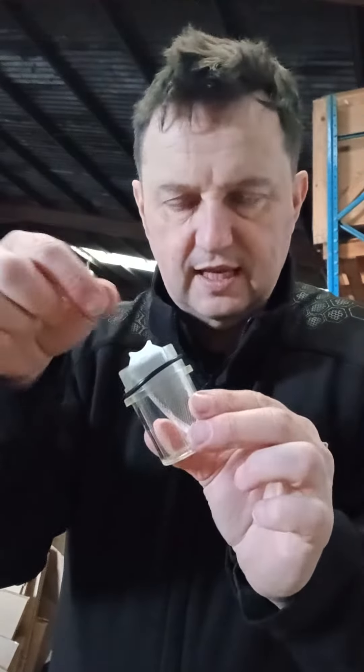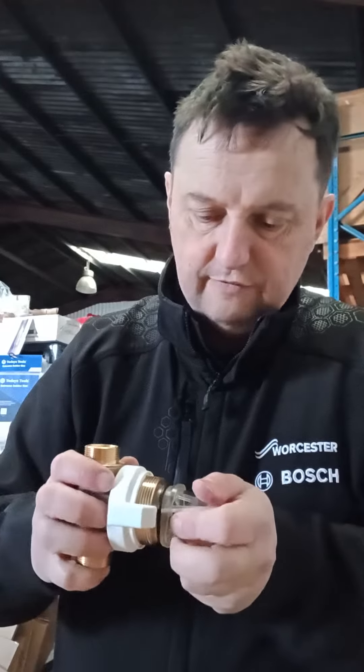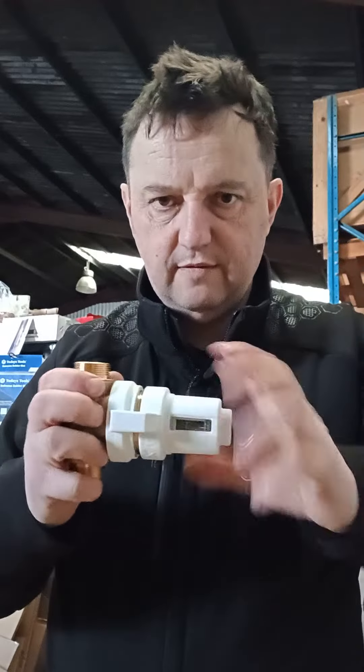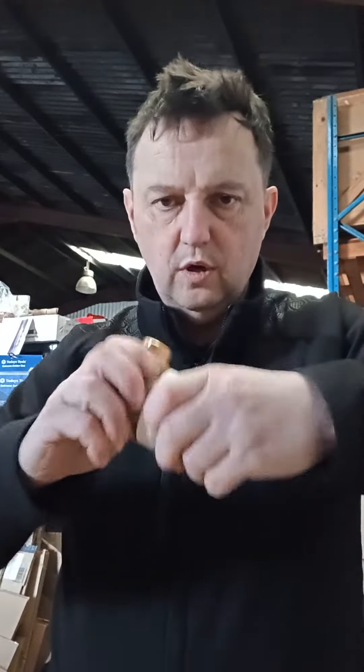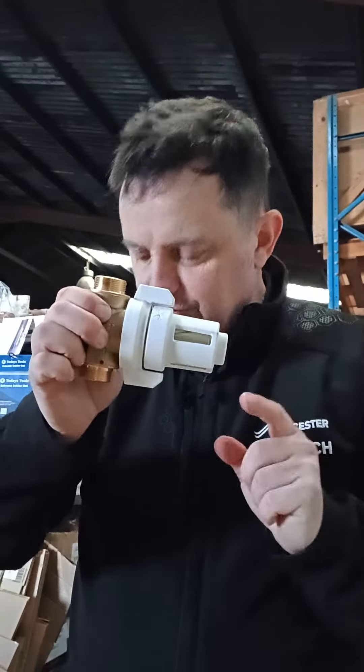Your gauze filter is in there — you can take that out and give that a clean, then get that back in nice and carefully. Screw back up the filter housing with the viewable window, shut it, and that's you serviced it. mcdplumsupplies.com, search 545912.